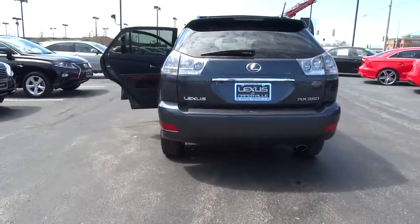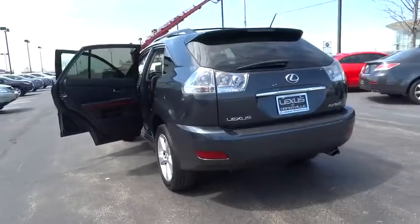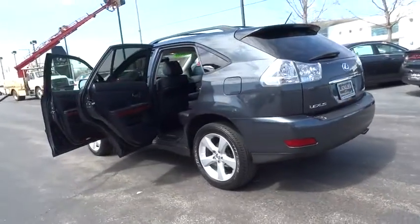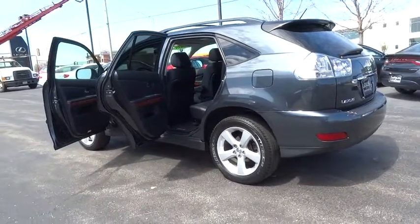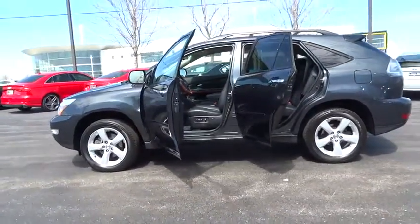This vehicle has less than 100,000 miles. Here are some of this vehicle's great options: navigation system, aluminum wheels, heated front seat, cargo mat, wheel locks, tire pressure monitoring system, and tow prep package.